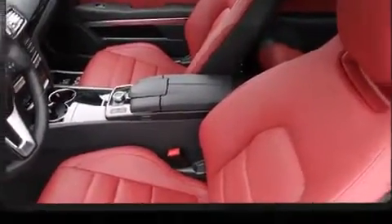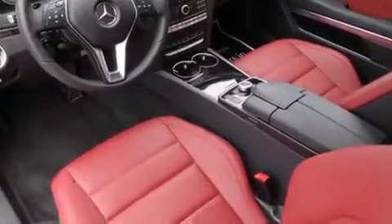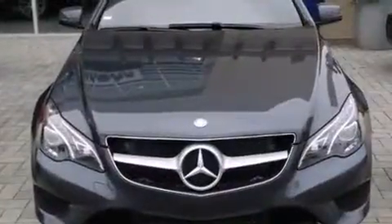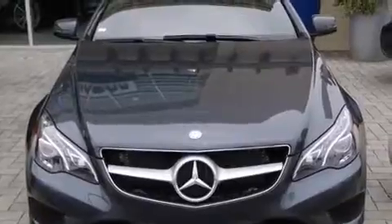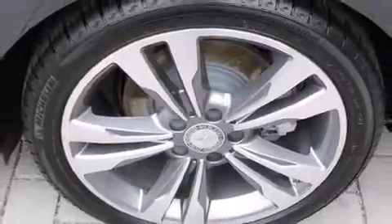Mercedes-Benz ensures the safety and security of its passengers with equipment such as dual front impact airbags, head curtain airbags, a panic alarm, an emergency communication system, and four-wheel disc brakes with ABS.